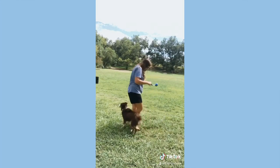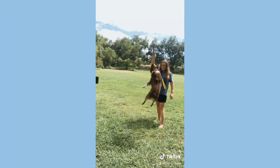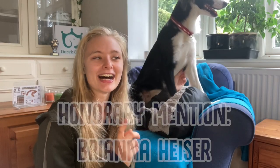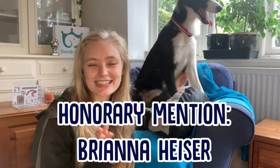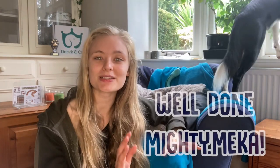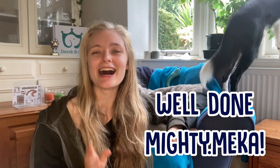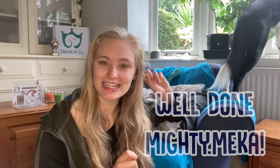She's having the absolute best time and it is so amazing to see. Well done Mika, you have won our Derek and Co box and a little trophy! We also wanted to give a little honorary mention to Brianna Heiser — look at this video, it's so cute, look how high this dog jumps. Be sure to stay tuned to the Relax My Dog channel because we're going to be doing loads more competitions and giveaways soon.